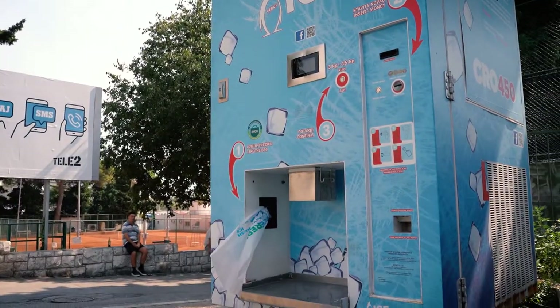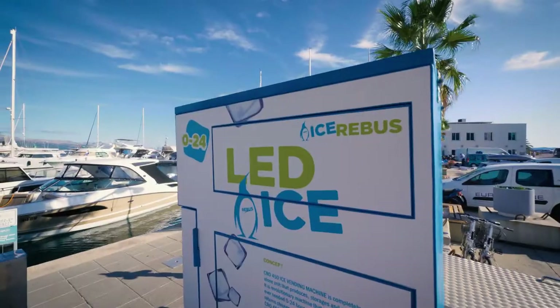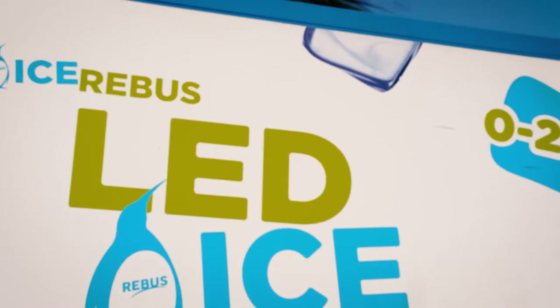CRO450 is smart city equipment. Aside from its initial purpose to produce and sell ice, it gives all kind of city info. There is a Wi-Fi hotspot on it so people can connect to the internet.